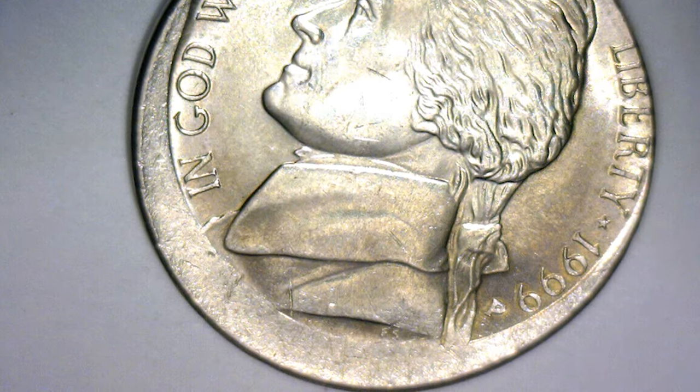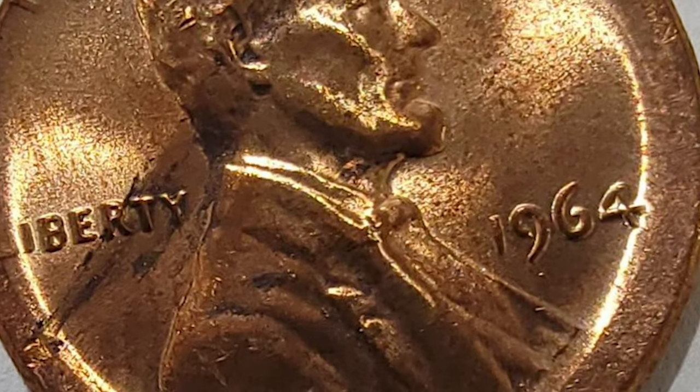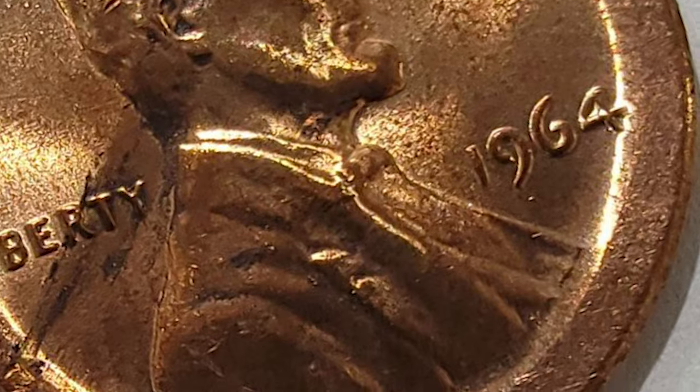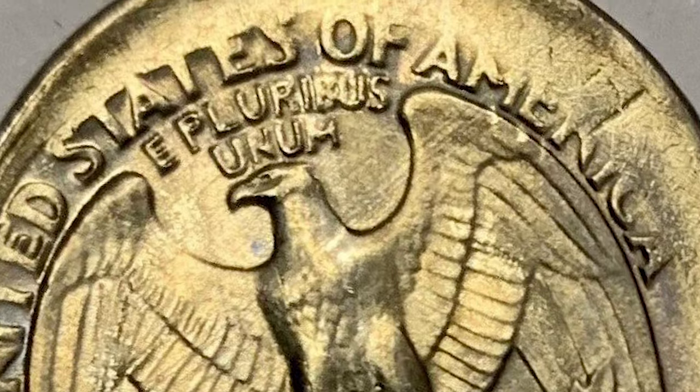So what exactly is an off-center struck error coin? It's a captivating mishap that occurs during the coin minting process when the planchet — the blank coin disc — is improperly aligned with the coin dies. This misalignment results in the coin being struck off-center, creating a unique and visually distinctive error.